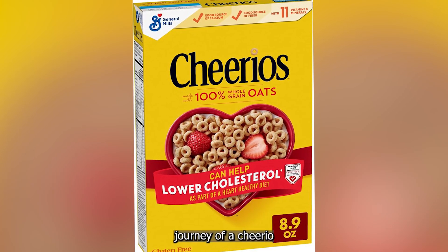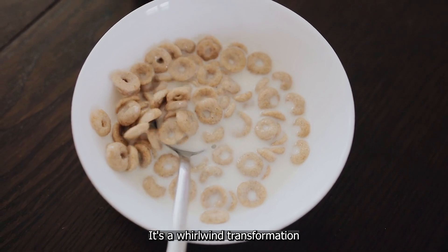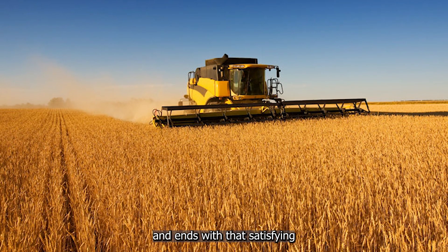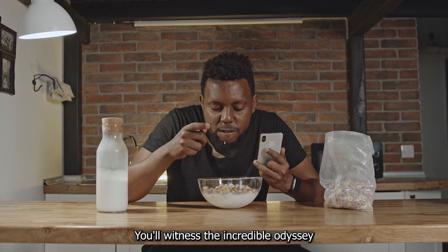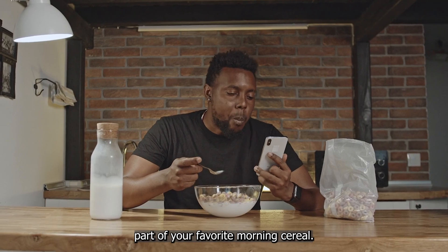Did you know that the journey of a Cheerio from farm to your breakfast bowl takes just 36 hours? It's a whirlwind transformation that starts in the golden wheat fields of Manitoba and ends with that satisfying crunch in your spoon. In the next 10 minutes, you'll witness the incredible odyssey of a single oat as it becomes part of your favorite morning cereal.